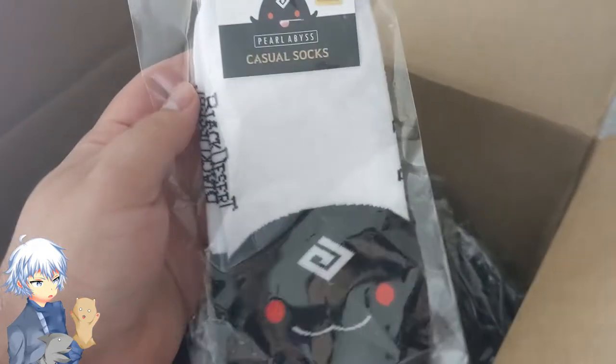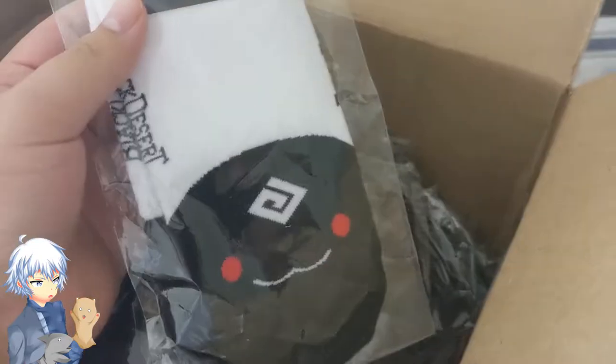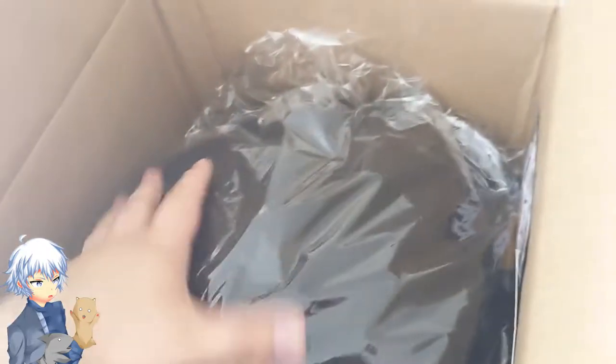We've got some Pearl Abyss Black Desert socks. The boy needs some socks. I think I know what this is — I've seen it around. Oh, before I get to that... a Black Desert Berserker.